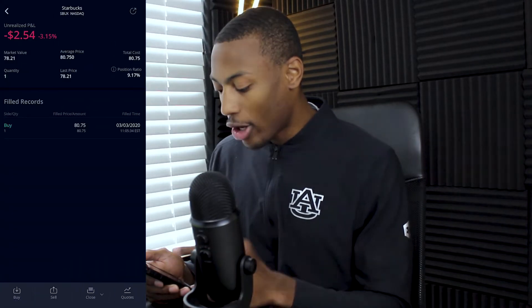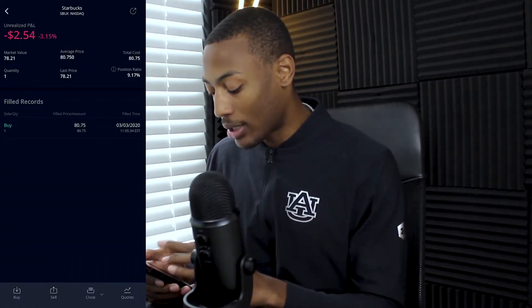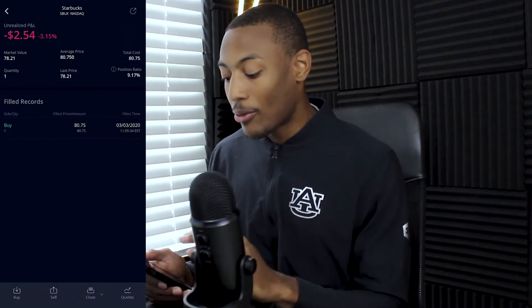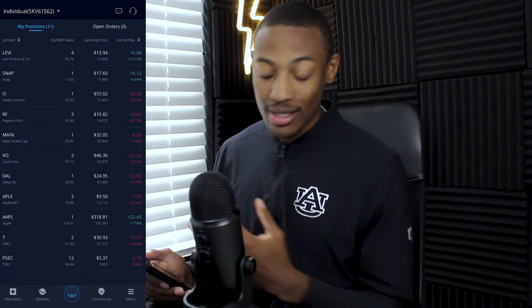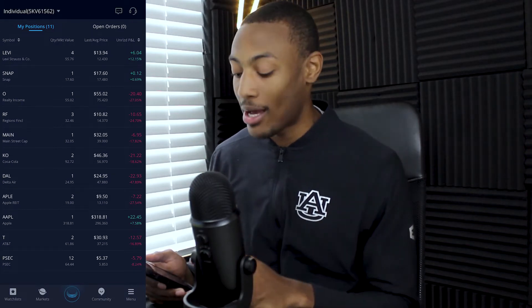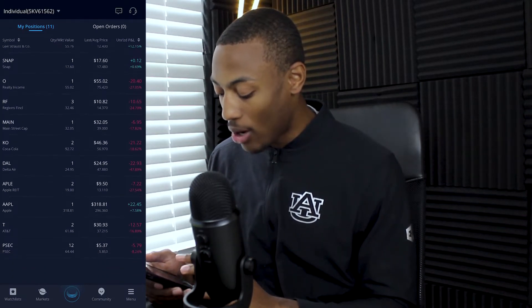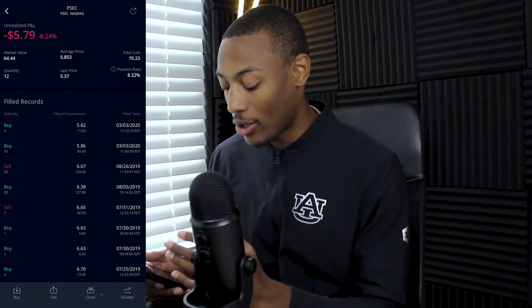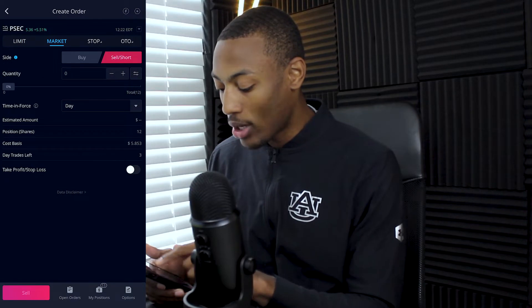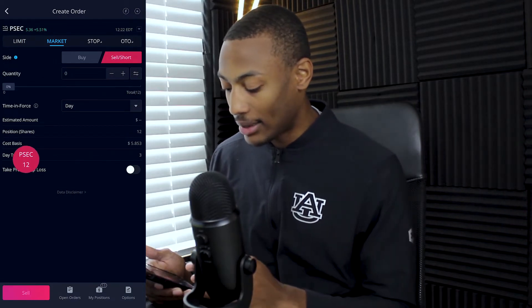The next stock I want to sell is Starbucks. I only own one share and I'm down about 3% on Starbucks, so let's sell it at market price. And then I'm going to go into PSEC — I'm actually going to sell this stock on both of my portfolios because the payout ratio is just too high right now. I own 12 shares of PSEC in this portfolio and I'm down about 8%, or just about $6. So we're going to sell 100% at market price.